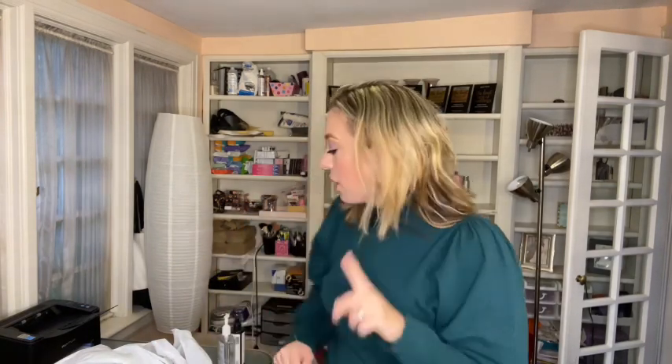Hey everybody, welcome back for another video where I went shopping — shock of shocks. I went to Marshall's, did a little bit of Christmas shopping, and then of course I had to look at the women's section. I found a few pieces of clothing, one of them I've been really looking for, so I was pretty excited. Before I started wearing stuff I wanted to do a quick video.